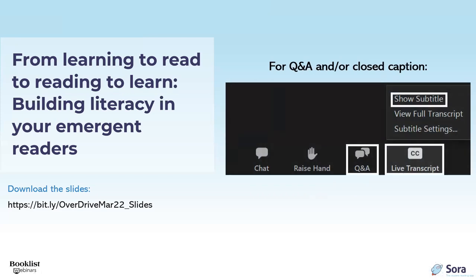Before we begin, I'd like to go over some technical details. A link to today's slide presentation was included in the reminder email you received from Zoom one hour ago. To download it, open that email, scroll to the bottom, and click the link. You can also download the slides by copying the URL on this screen into your web browser. The audience is in listen-only mode, but we welcome any questions. On the bottom of your screen is a toolbar with a Q&A section — click it and type your message into the box.